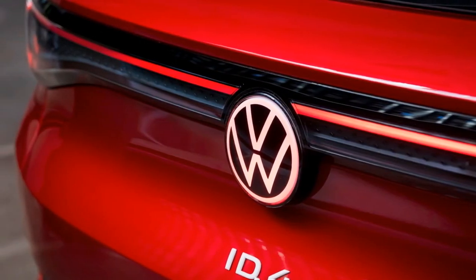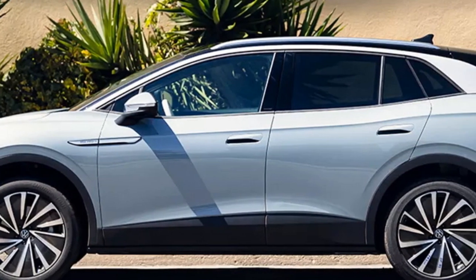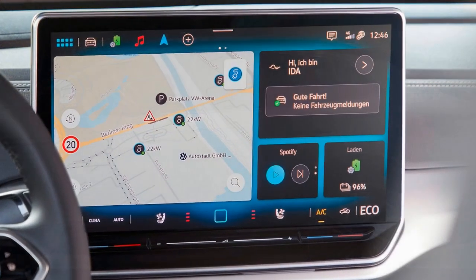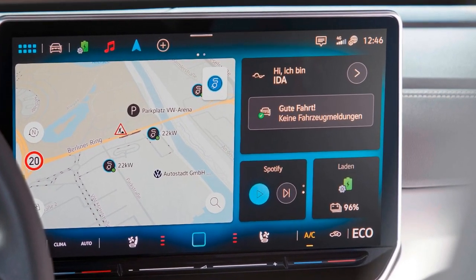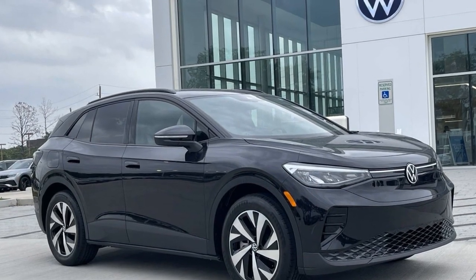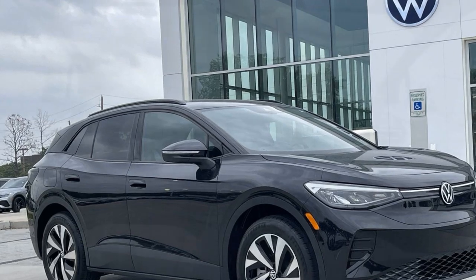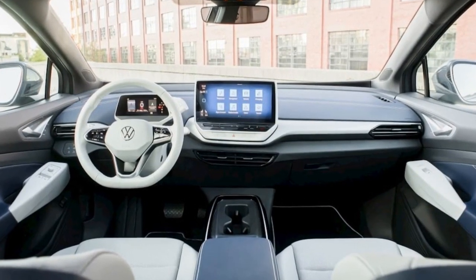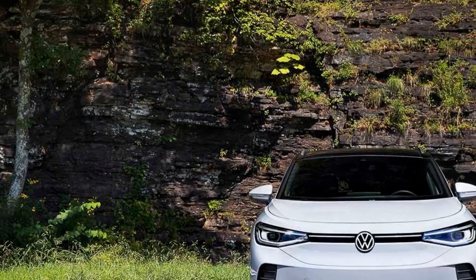Furthermore, the range has seen a significant improvement. The ID.4 Pro with the larger battery now boasts an EPA-estimated range of 291 miles, making it a practical choice for longer journeys. The ID.4 also offers convenient charging options, including DC fast charging at Electrify America stations. The estimated DC fast charging time from 10% to 80% is around 28 minutes, which is handy for extended trips.